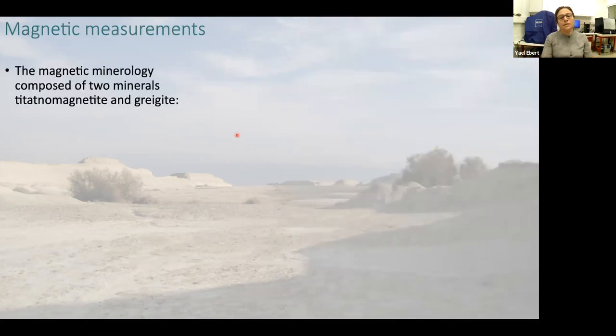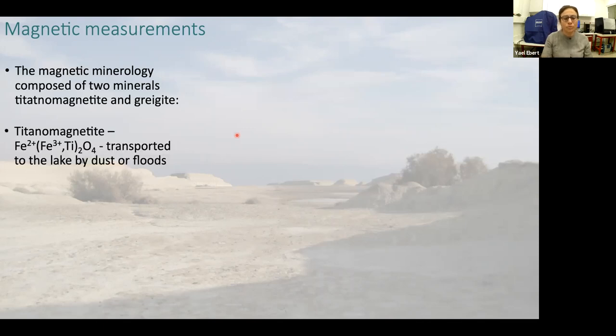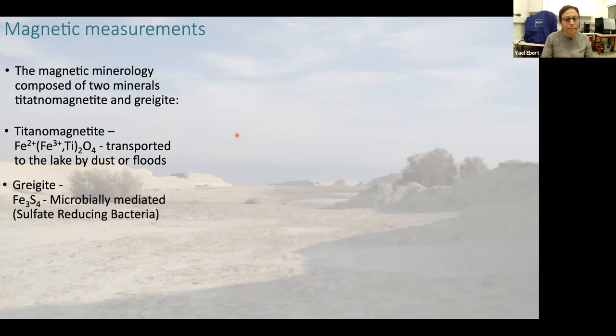In the Holocene Dead Sea sediment we have two magnetic minerals: titanomagnetite and greigite. The greigite is transferred to the lake by dust or by floods. The rocks around the Dead Sea are carbonates, so the titanomagnetite comes from far away. The other mineral, greigite, which is an iron sulfur mineral, is microbially mediated — it is a product of sulfate-reducing bacteria.